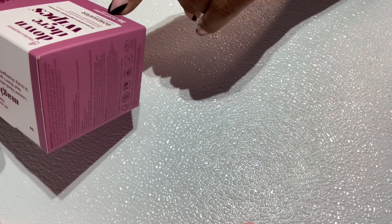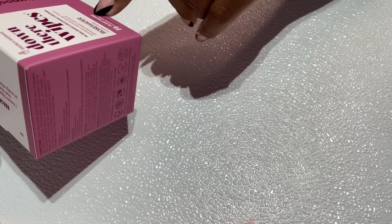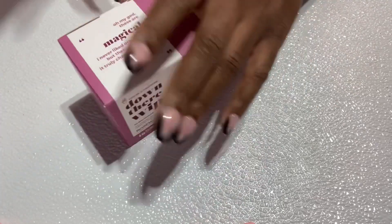It says 16 flushable wipes and they're plant-based. I was like, let me try this. I like to stick to what I like, but I will try it out and I'm also going to put some in for her.